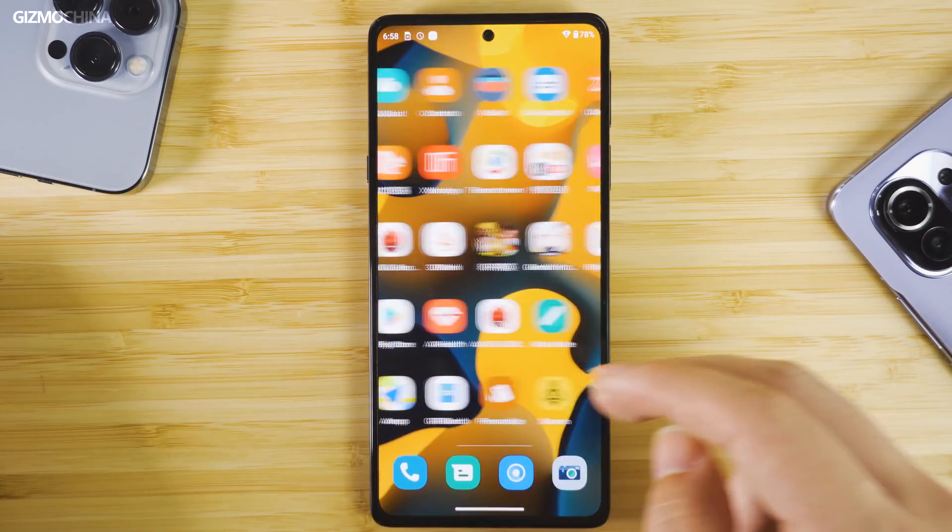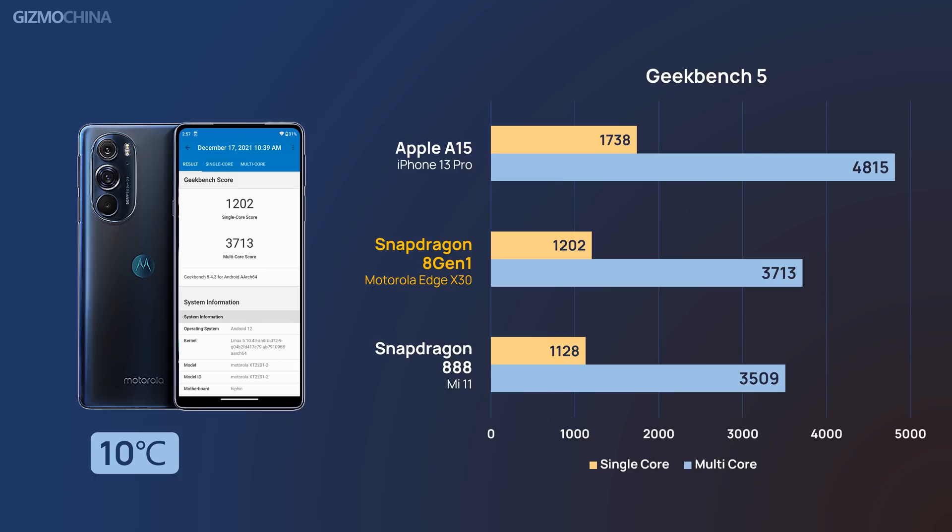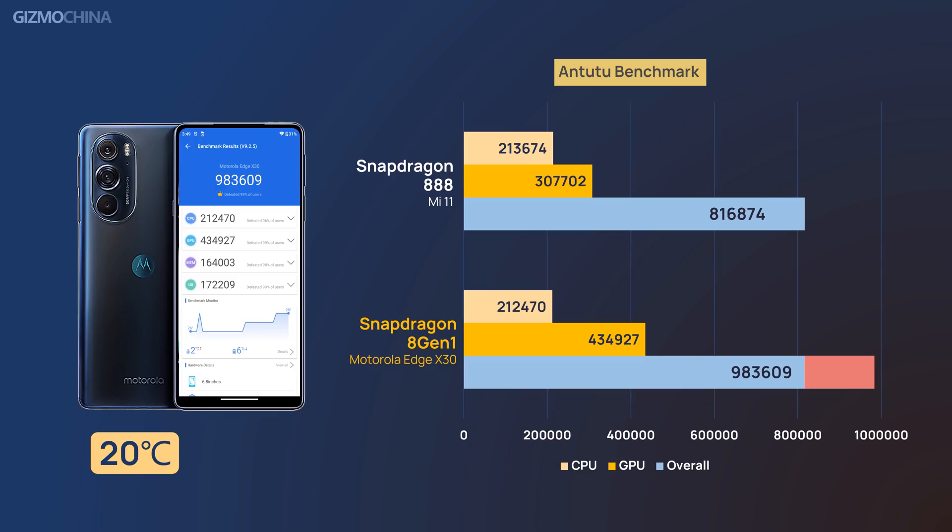Considering the software developed by Motorola is still an early version, the result might not accurately reflect the improvement of the 8 Gen 1's performance. Then we tested it again on Antutu Benchmark.